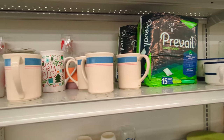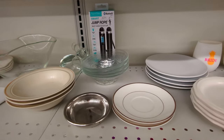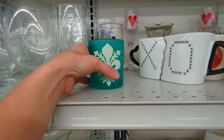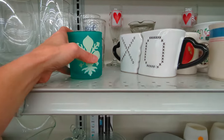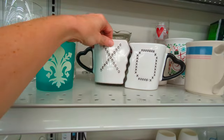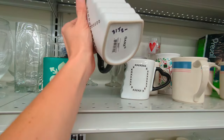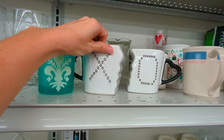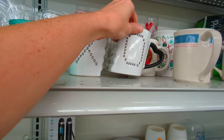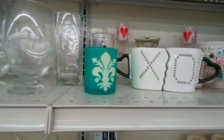Here we are over on another aisle. Let's see what we can find over here. This blue candle holder — they want a dollar for it. These are so adorable — X and O with little heart handles. They're made by Gantz, they want $2 a piece for those, so it would be $4 for the set. I don't know about these though, so I'll go ahead and leave them for somebody else.